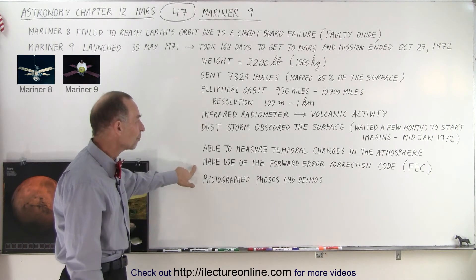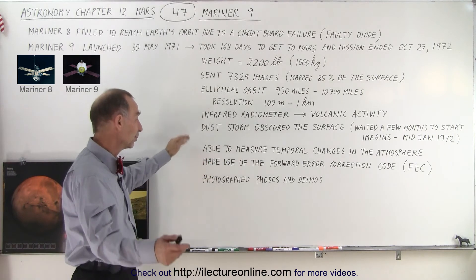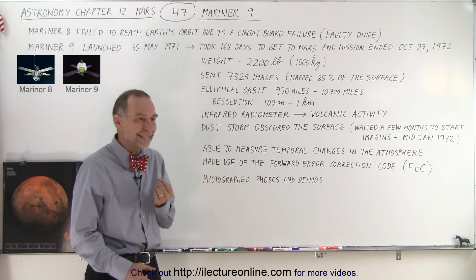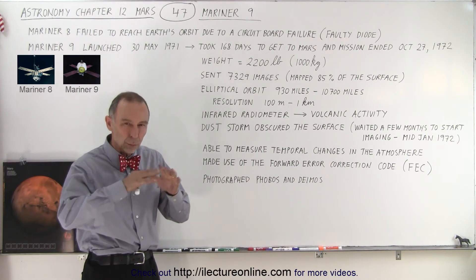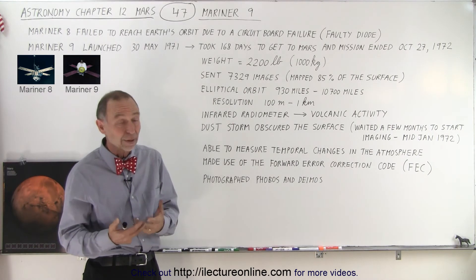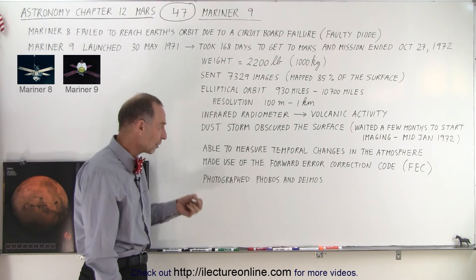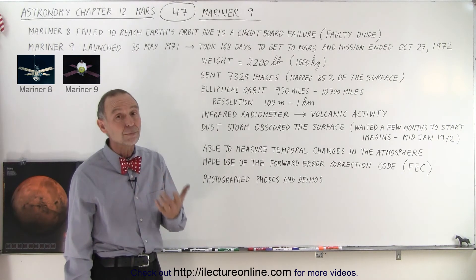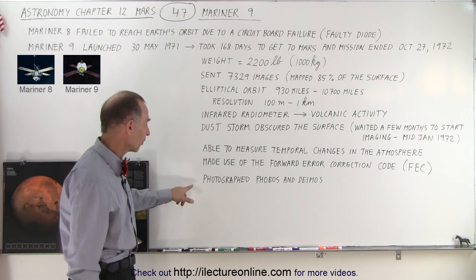They made use of forward error correction code methodology. As an engineer I found that quite interesting, because there are always going to be data bits missing or incorrectly sent, which degrades the quality of transmissions. Having a methodology to correct that using an error correction code gives you much better quality imaging, and that improved the ability to discern features on the surface of the planet.